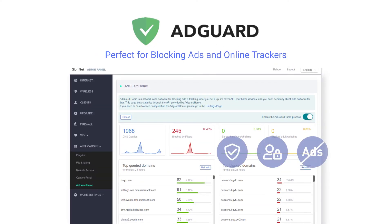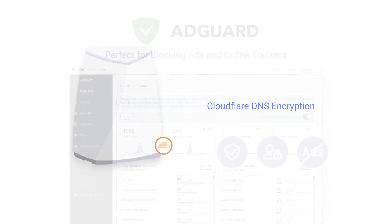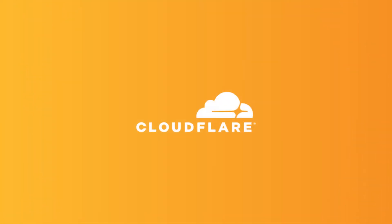With AdGuard support, it's perfect to block annoying ads or trackers. Users' privacy is well protected with Cloudflare DNS encryption.